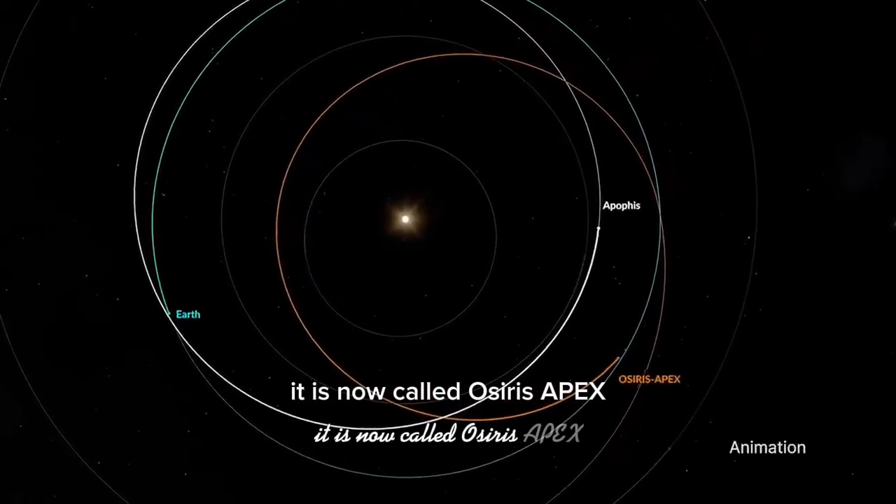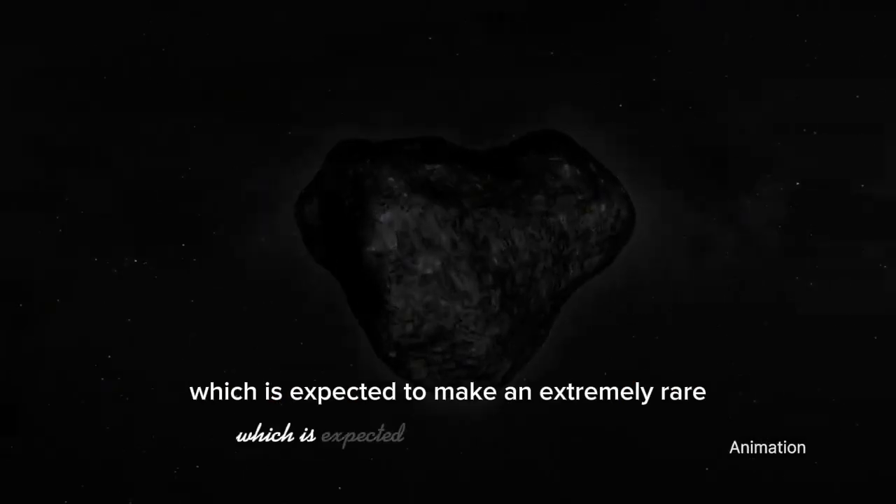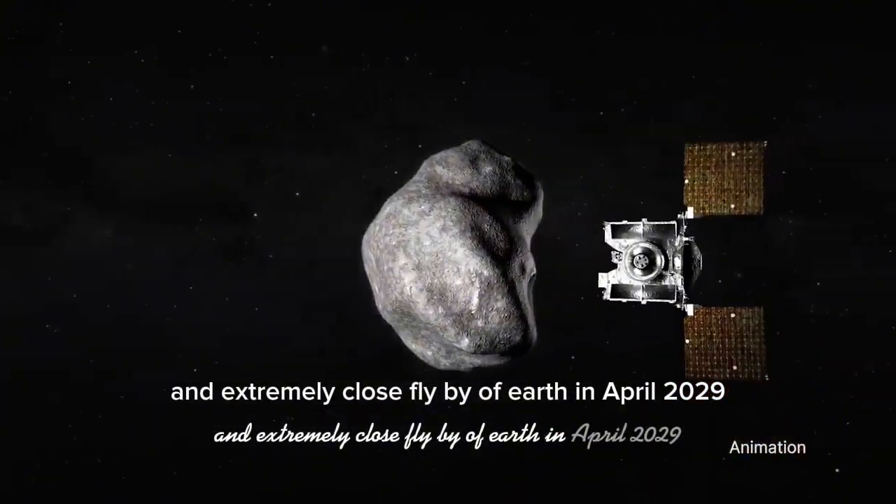It is now called OSIRIS APEX and is on its way to study asteroid Apophis, which is expected to make an extremely rare and extremely close flyby of Earth in April 2029.